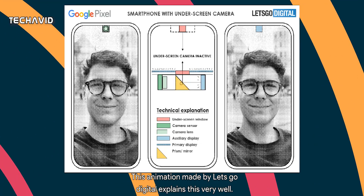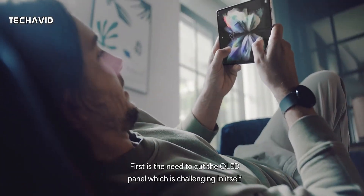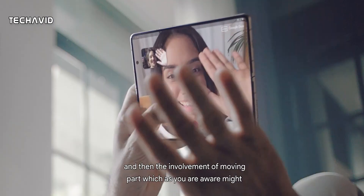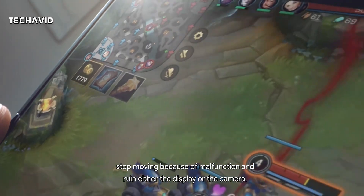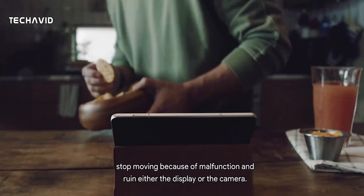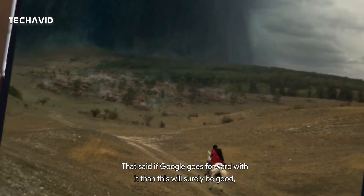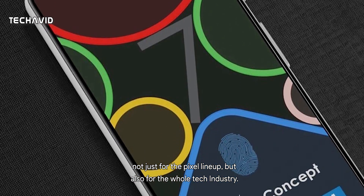This animation made by Let's Go Digital explains this very well. While this seems easy, it's not — it poses two immediate problems. First is the need to cut the OLED panel, which is challenging in itself. And then there's the involvement of a moving part, which might stop moving because of malfunction and ruin either the display or the camera. That said, if Google goes forward with it, this will surely be good not just for the Pixel lineup, but also for the whole tech industry.